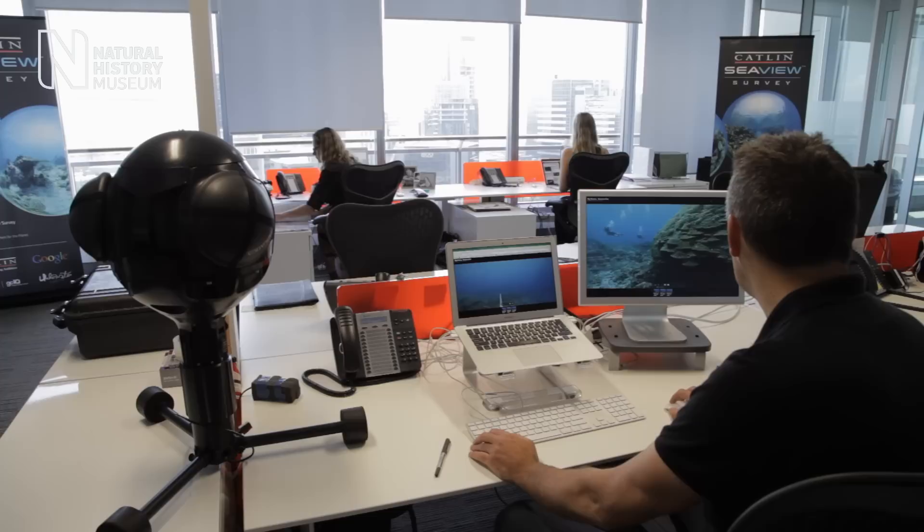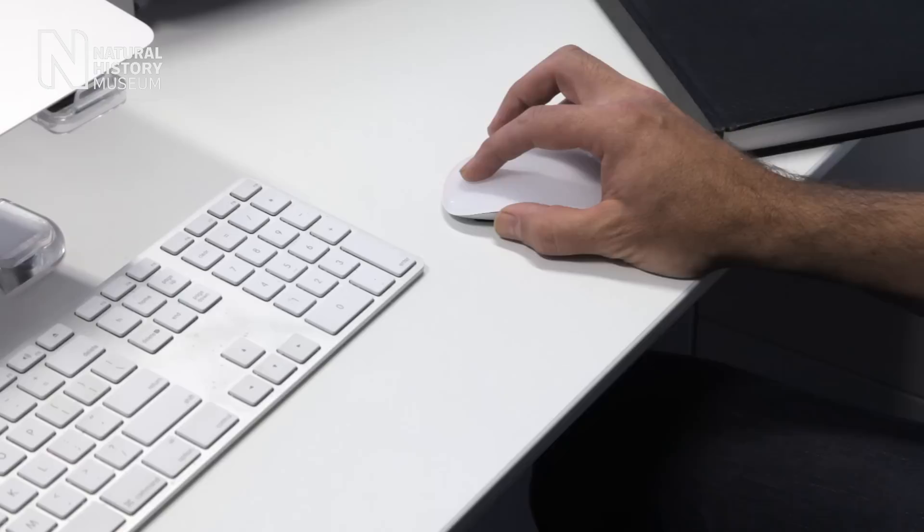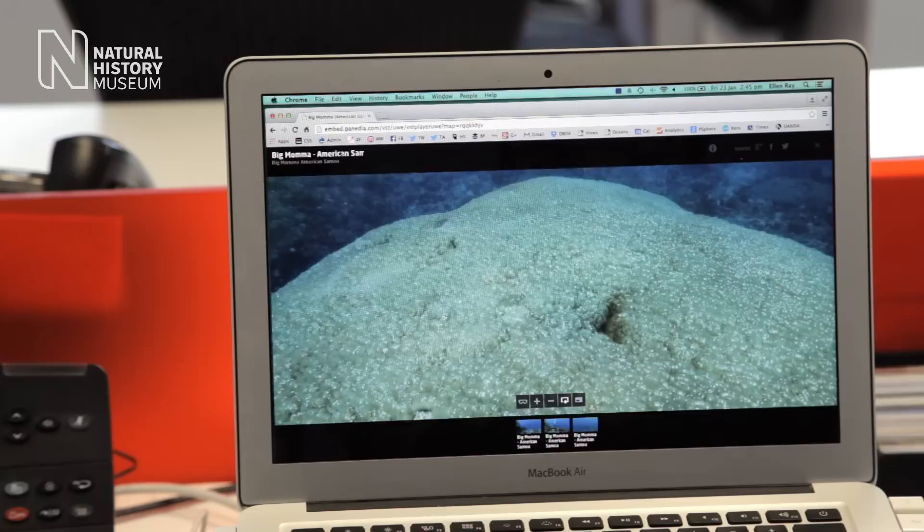So we've just got back from American Samoa and we're back in our Sydney office, downloading the images from the camera, stitching them and having a first look at what we've got. And as you can see from the image here, they're coming out beautifully. It's exactly as we remembered it underwater, looking really, really healthy. Each one of these images will be an accurate scientific record, with which scientists can come back in five years, ten years and see what change has happened.